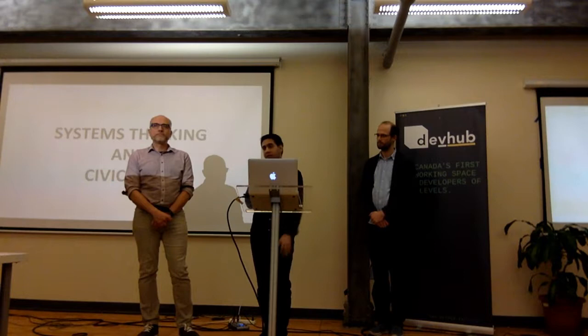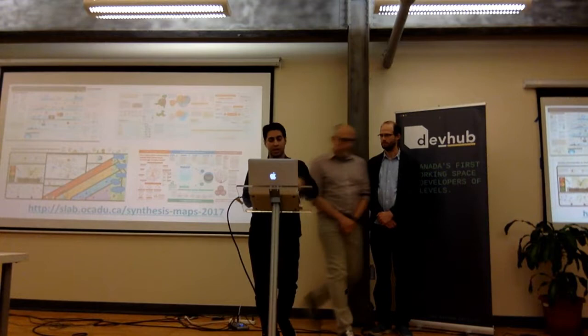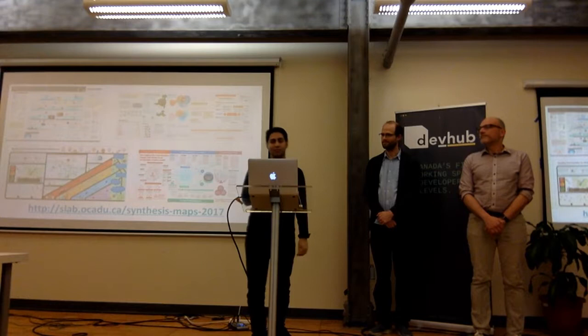There are other maps that our cohort did, and we're happy to share those. I'll post the link on the general Slack — there's one on cycling, one on social innovation, building healthy communities, and civic engagement. So I'm happy to share these on Slack and you guys can check them out.